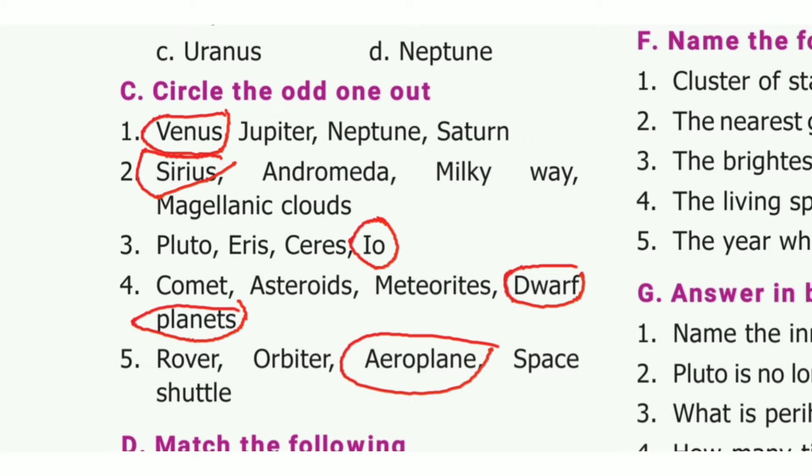Circle the odd one out. First one answer: Venus. Second one answer: Sirius. Third one answer: low. Fourth one answer: dwarf planets. Fifth one answer: aeroplane.